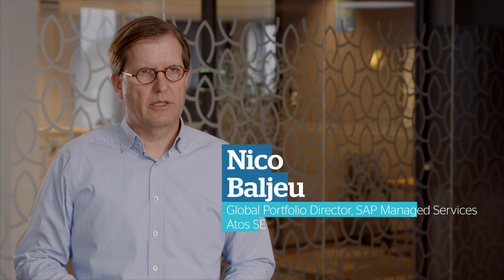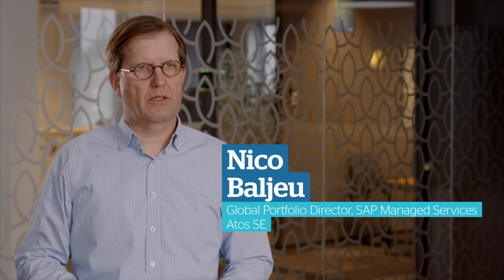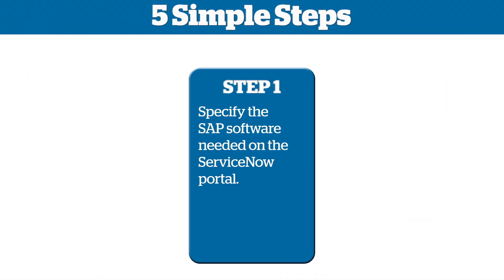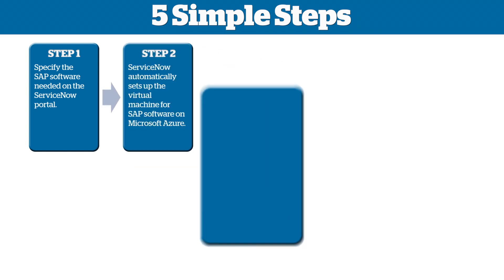We address this challenge in a simple five-step process. The first step is done by the customer, selecting the SAP software they want to provision via the ATOS ServiceNow portal, by selecting the SAP application, the database and the system size they need.